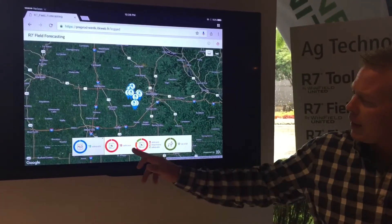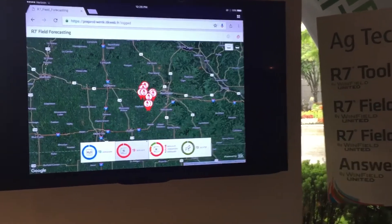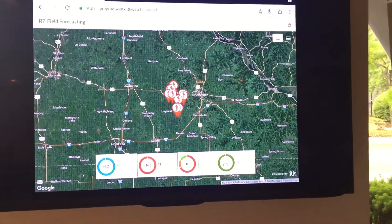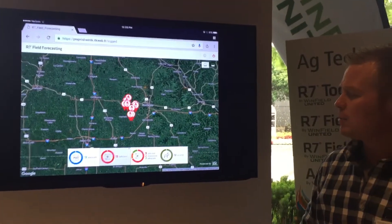One of the things I've been paying attention to and getting some calls on is nitrogen. You can see a lot of our fields here are deficient in nitrogen. We would expect to see that — we just side dressed, we've had some moisture, so we'd expect to see a little bit of nitrogen deficiencies. The other thing we can look at here is potassium.